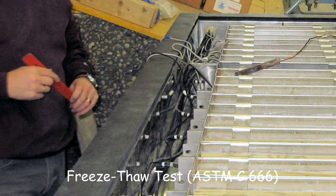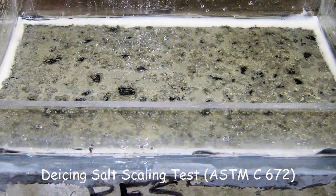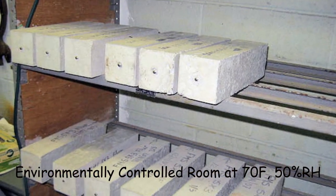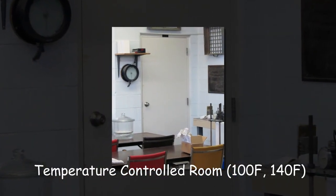The lab can perform freeze-thaw and de-icer salt scaling testing of concrete. The lab maintains areas for standard curing of concrete and various chambers for controlled temperature and humidity.